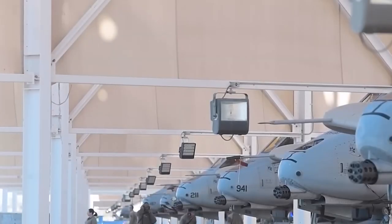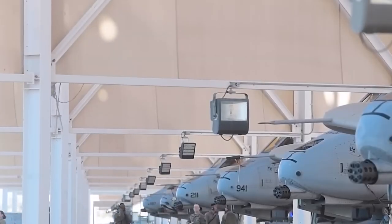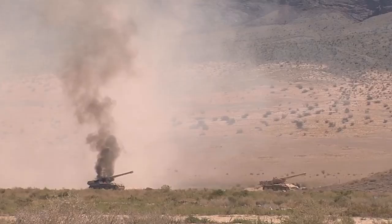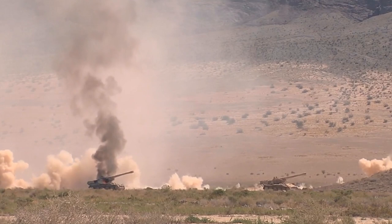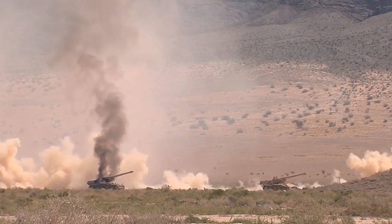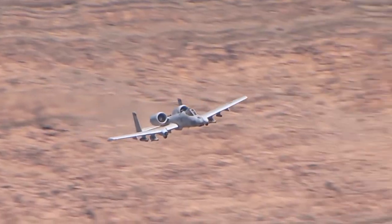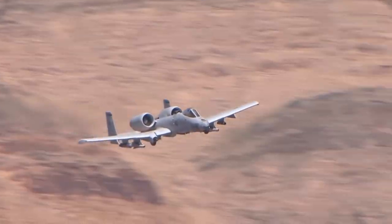The A-10 Warthog Ground Attack Jet has been taking out enemy tanks, vehicles, and personnel since its development in the 1970s. With over 2,400 airstrikes and 9,000 direct enemy kills to its name, the A-10 Warthog shocks the world with new upgrades that make it even more deadly than ever before.